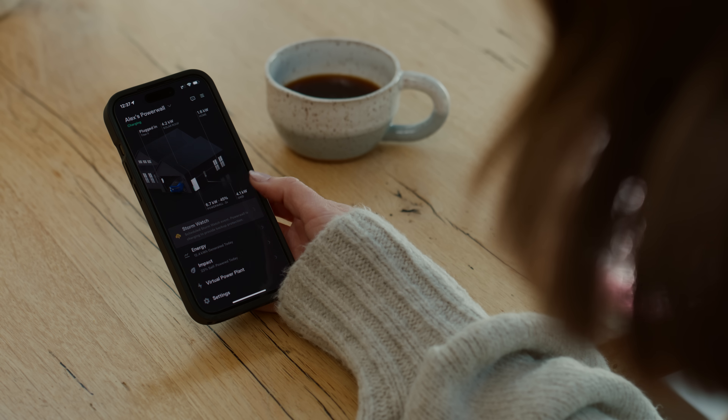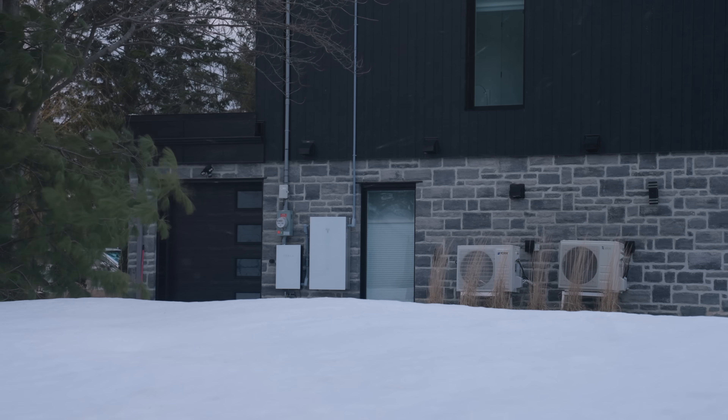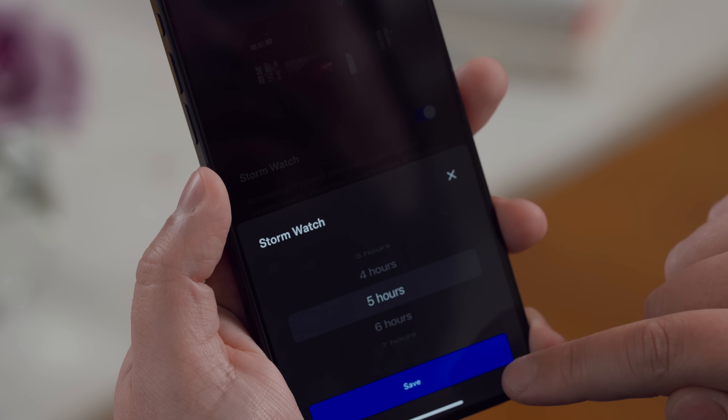On the app home screen, you'll see the Storm Watch banner. You can tap it to see what type of storm it is, how long it will last, and the state of your Powerwall charging. The app will also tell you when your Powerwall is fully charged. And you don't have to wait for a severe weather event — you can use scheduled events to charge your Powerwall to 100% at any time.